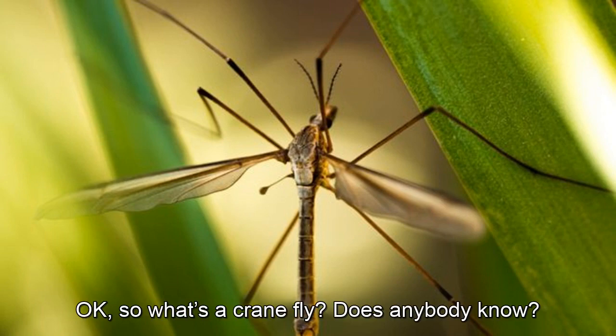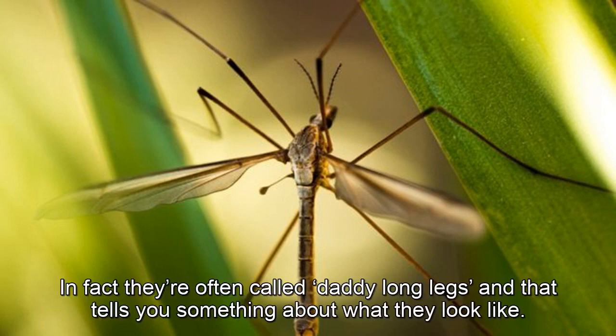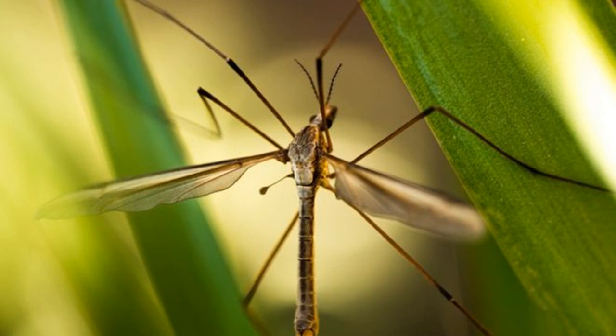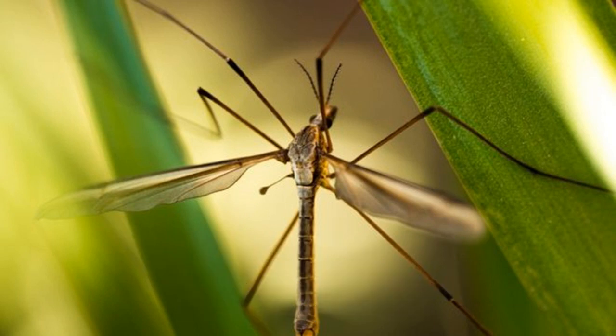OK, so what's a crane fly? Does anybody know? In fact, they're often called daddy long legs, and that tells you something about what they look like. They look like rather large mosquitoes, but they've got very, very long legs. Their legs often break off because they're so long and fragile.